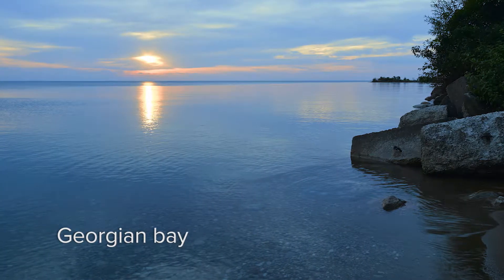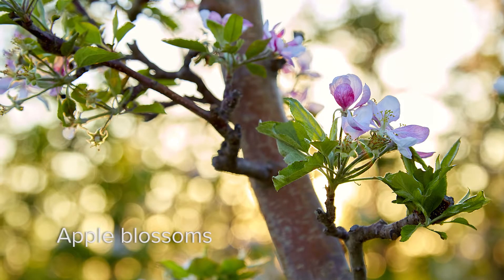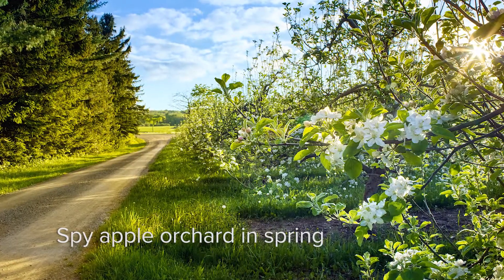The Georgian Bay area is one of the largest apple growing regions in Ontario. The main reason for this is the microclimate created by two main features. The most significant of these features is the Georgian Bay, a large deep body of water. The Georgian Bay has a moderating effect on the air temperature which reduces the chances of late spring and early fall frost.